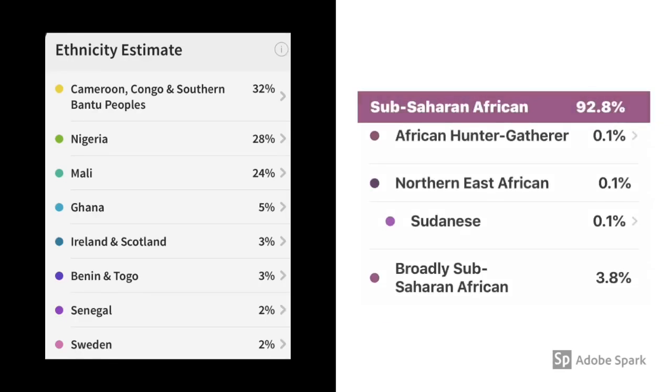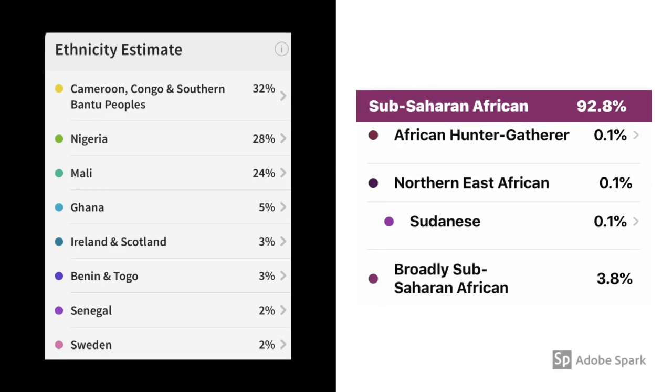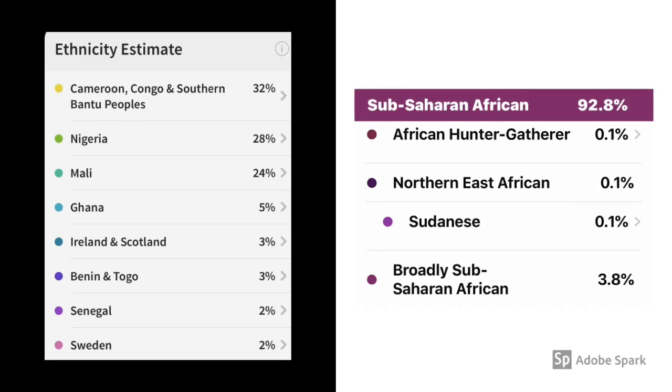On the 23andMe report on the right, it shows that I have 0.1% Sudanese, but it is not showing up on the AncestryDNA report at all. This is a Northeast African country that they pulled a tiny bit of DNA from and reported it here.